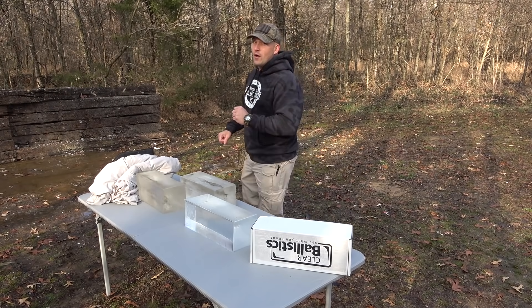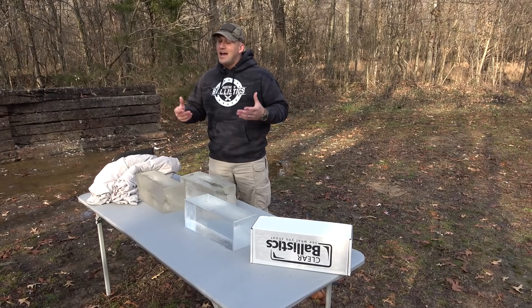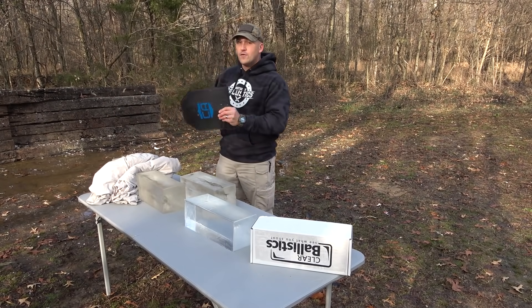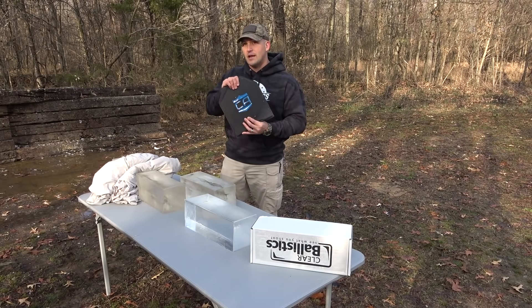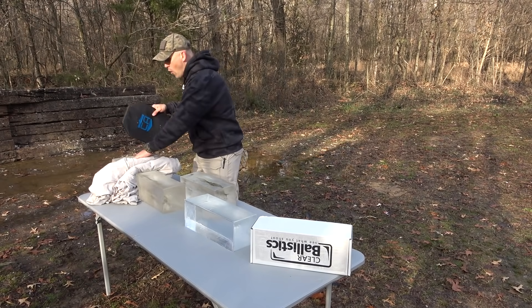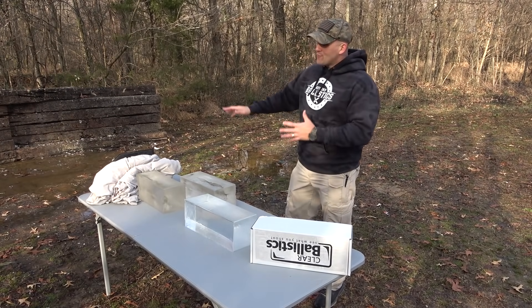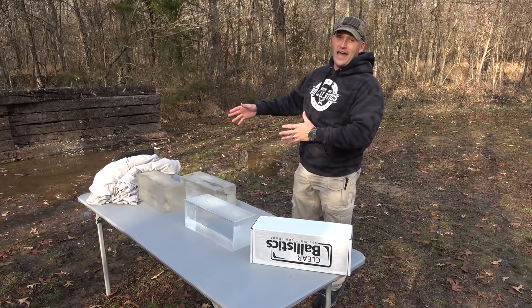Taking a page out of Paul Harrell's book — he normally uses a fleece backstop. I didn't have any fleece but I got some old bed sheets and I've got a 44 magnum rated soft armor plate from Caliber Armor. I'm hoping that the round will slow down enough after it makes it through all that gel and we're able to catch it with that.